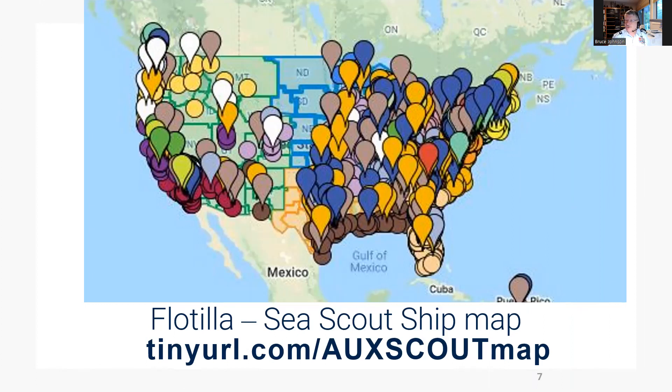There's an interactive map that shows where auxiliary flotillas and Sea Scout ships are in your area and how to contact them. Its address is tinyurl.com/AucScoutMap.